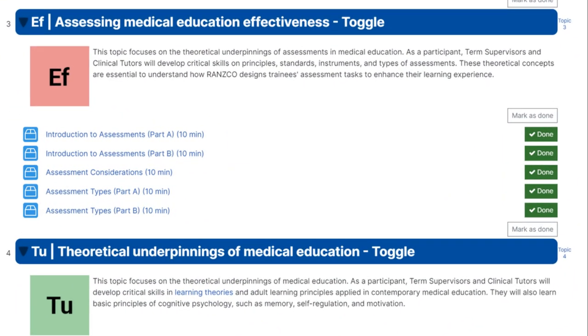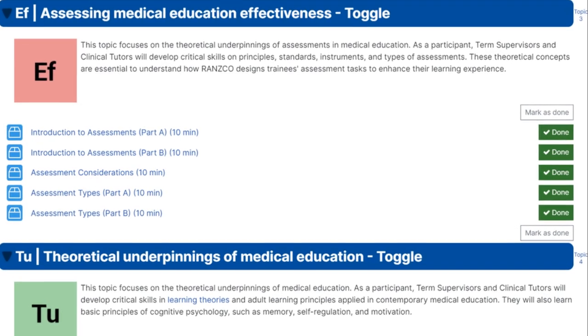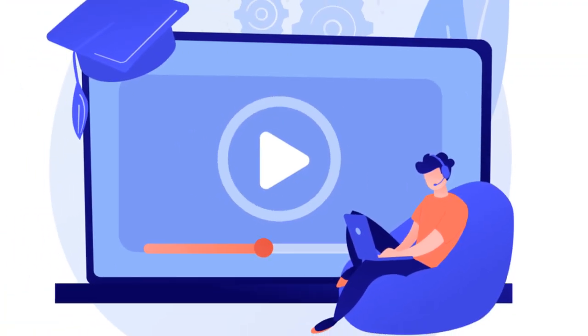Microlearning delivers training in small bursts, typically 5 to 10 minutes. These snippets focus on a single objective, ensuring a quick grasp of critical concepts.